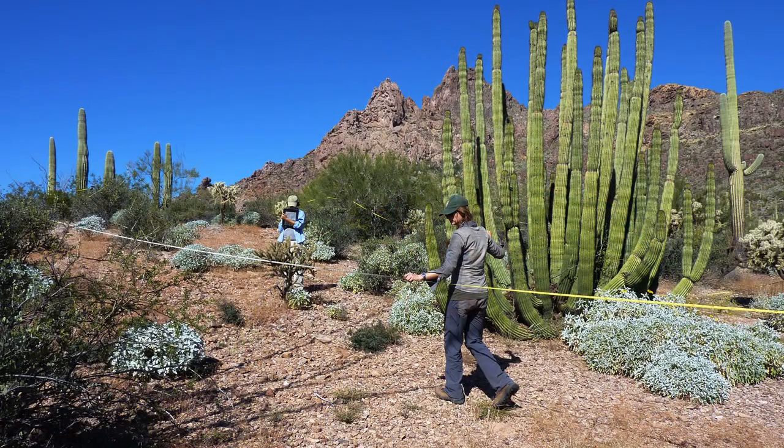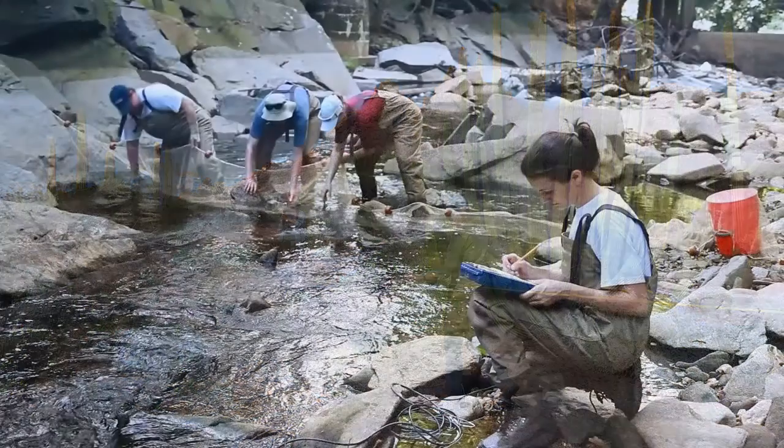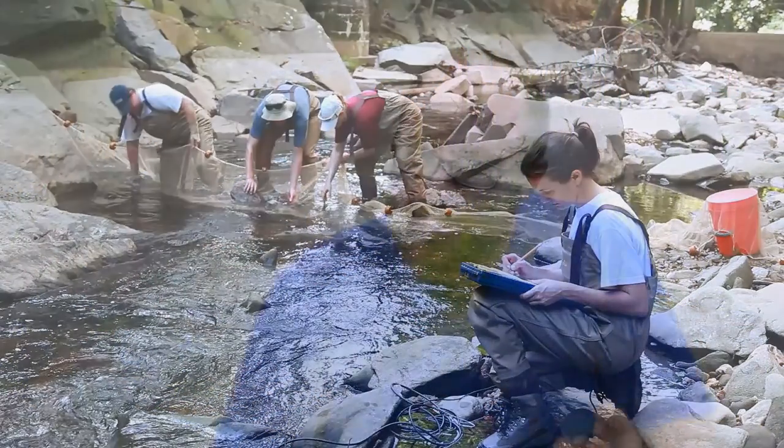In order to protect and preserve, you have to know what you have — which would be the inventory part — and then what's happening to it over time. That's the monitoring part. So what my job is, is to go and figure out what is there, how much of it, and what state is it in — is it increasing, decreasing? And that's done by sending scientists out into the field and taking measurements. A lot of things are changing.